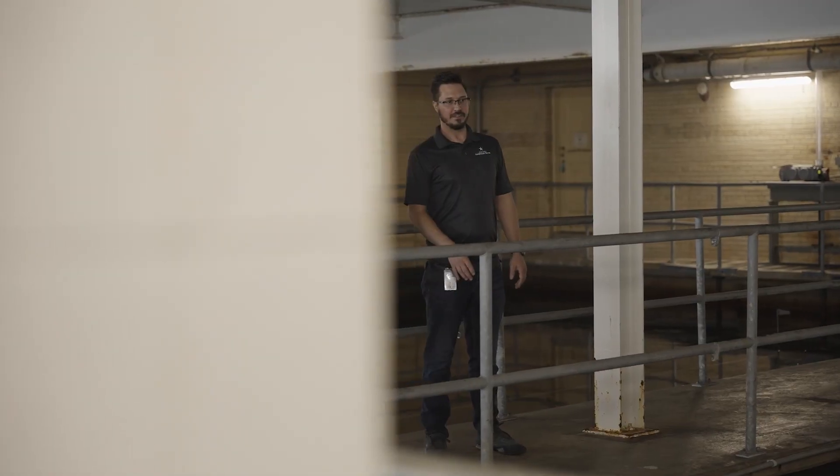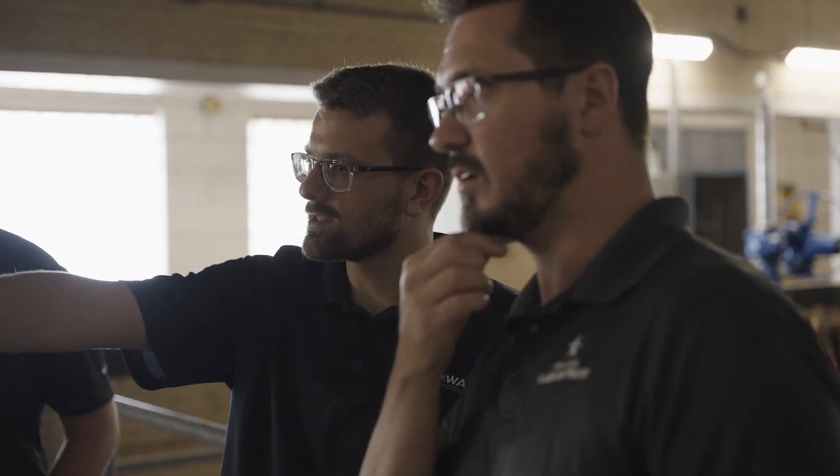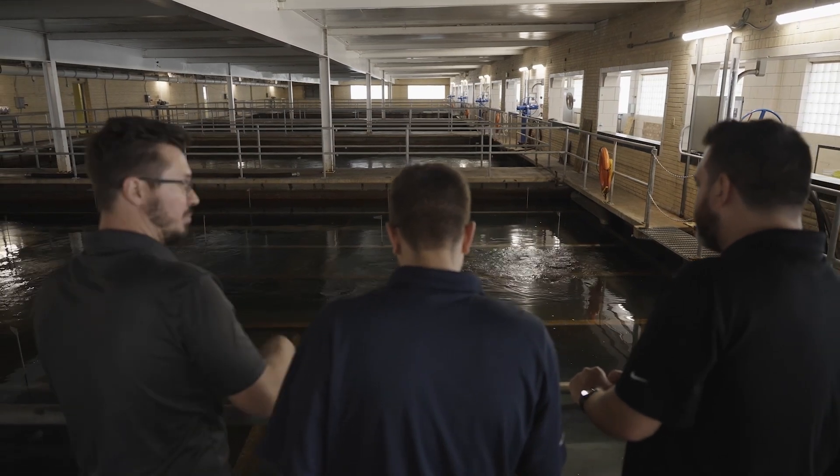The American Water project team consists of three main parts: the first being the American Water personnel, who provide a great IT infrastructure background; the second being Automated Controls Concepts, another systems integrator we partnered with who provide a great understanding of the water and wastewater space; and the third being FlexWare with our vast Ignition experience across many different projects.